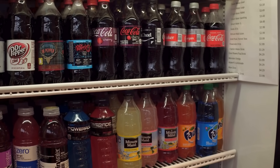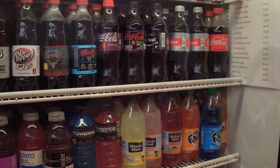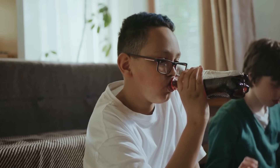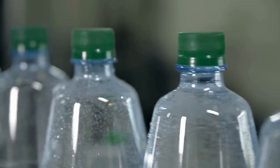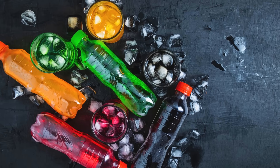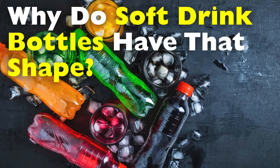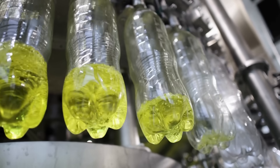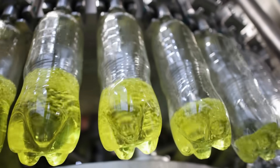It's not a coincidence or a random design choice. Every curve, ridge, and angle of that bottle exists for a reason — a result of careful engineering, physics, and marketing design. Today, we're going to uncover why soft drink bottles look the way they do and why that shape has become the global standard for carbonated beverages.